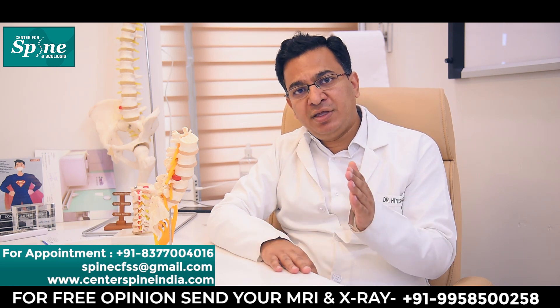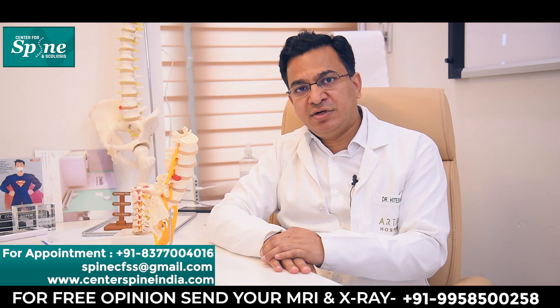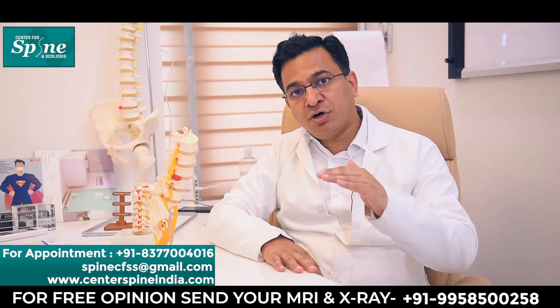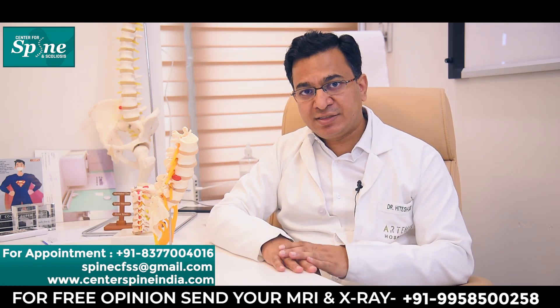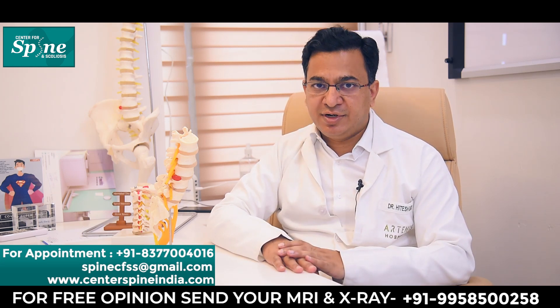Along with pain, patients can also start feeling numbness in similar regions. There can be numbness around the knee if the L3 nerve is getting compressed, numbness on the dorsum or top of the foot if the L4 nerve is compressed, numbness in the great toe if the L5 nerve is compressed, and numbness along the bottom of the foot if the S1 nerve is compressed.